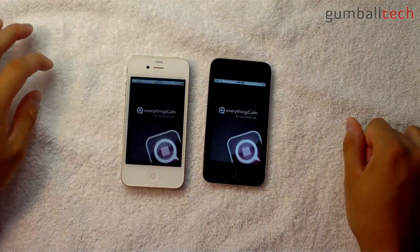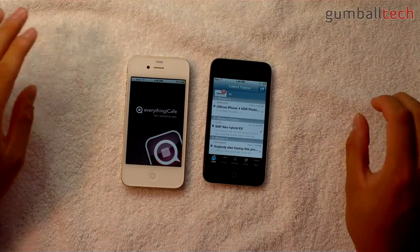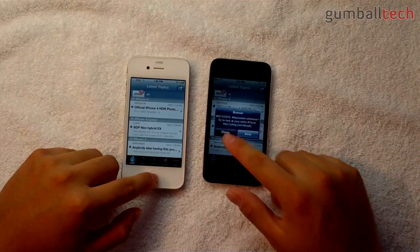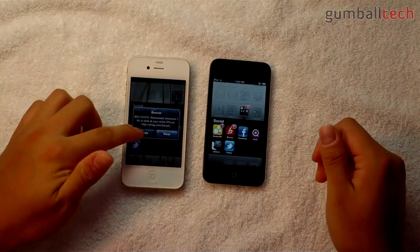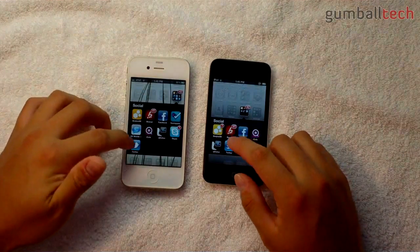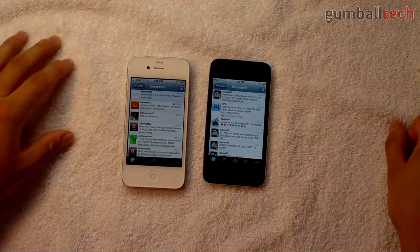Let's open the Everything iCafe app — iPod Touch definitely won, and it got that push notification faster. Let's open Twitter — faster on the iPhone 4.